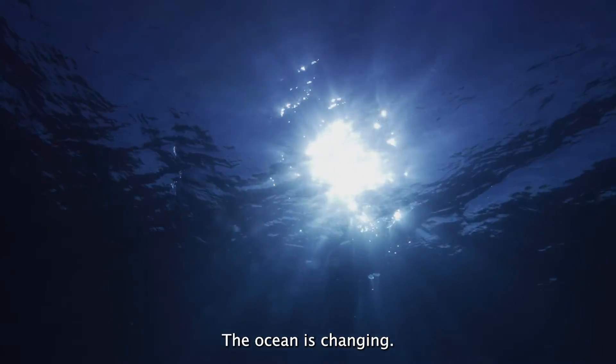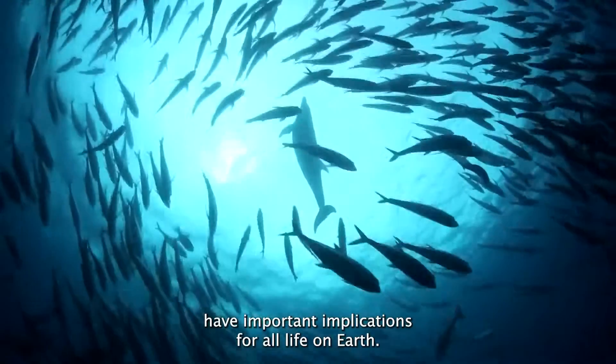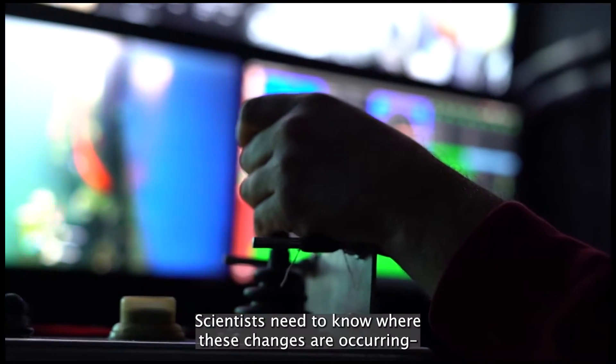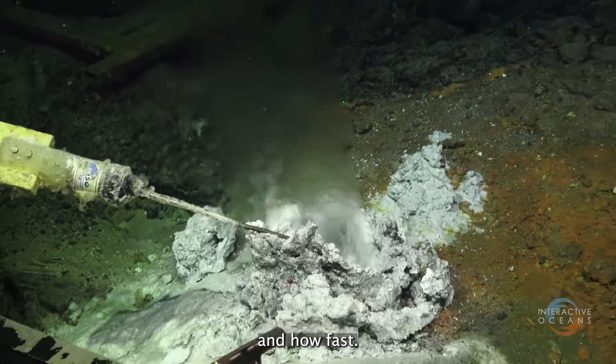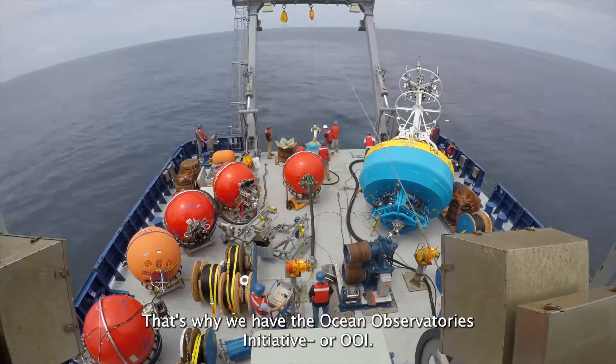The ocean is changing, and these changes have important implications for all life on Earth. Scientists need to know where these changes are occurring and how fast. That's why we have the Ocean Observatories Initiative, or OOI.